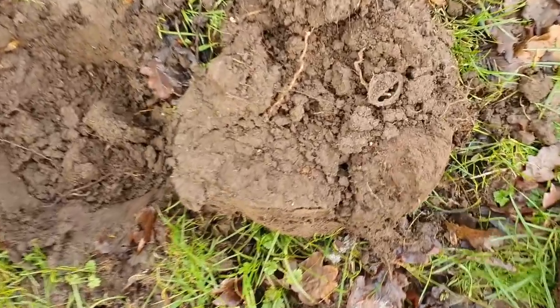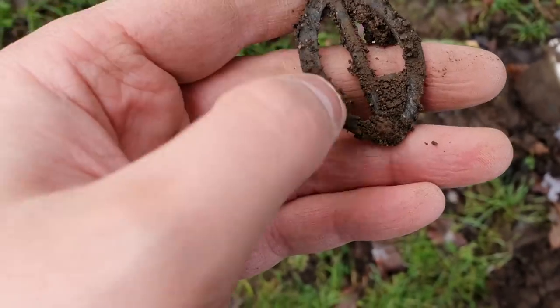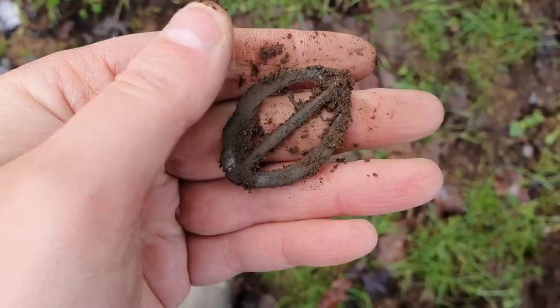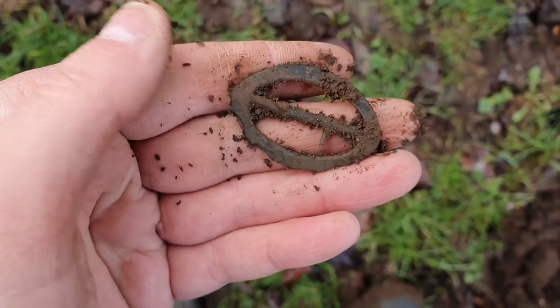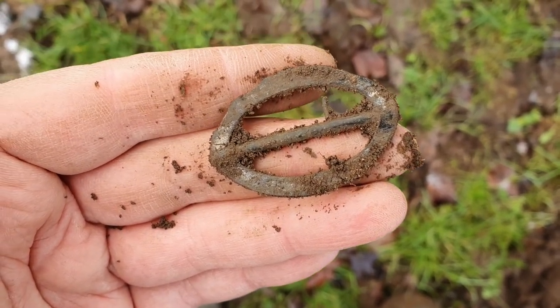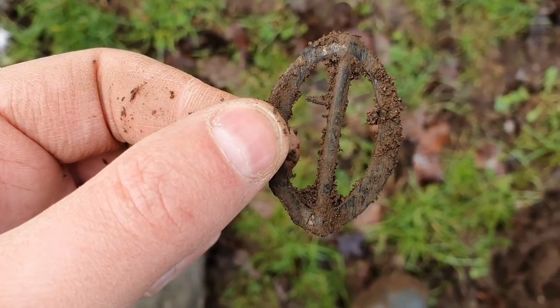This one looks interesting — solid 66. It's looking like some sort of brooch, maybe. Possibly a buckle. Never seen anything like it. Anyone got any ideas what that might be? Is it a buckle? Looks old, that's for sure.